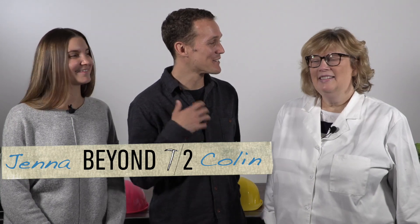Hi everyone, this is Collin and Jenna from Beyond 7-2. We're here with our friend Dr. Drizzle. We're so excited to be partnering together to bring High Adventure STEM to students all around the world.